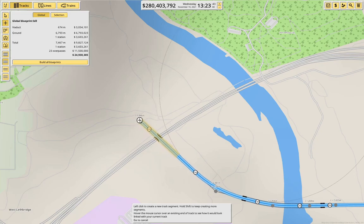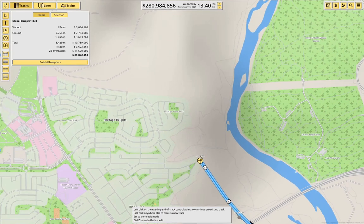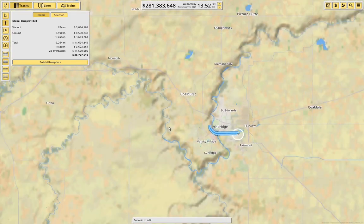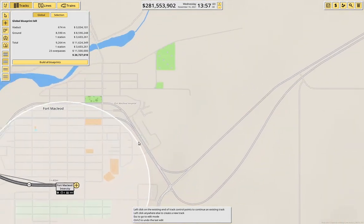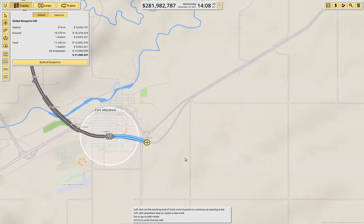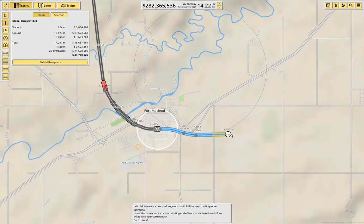We can come up this way and then like this. Now this is obviously not ideal — we're going through the river valley there, stuff all in the river valley. I think we need to come out at about that angle just to miss that road.